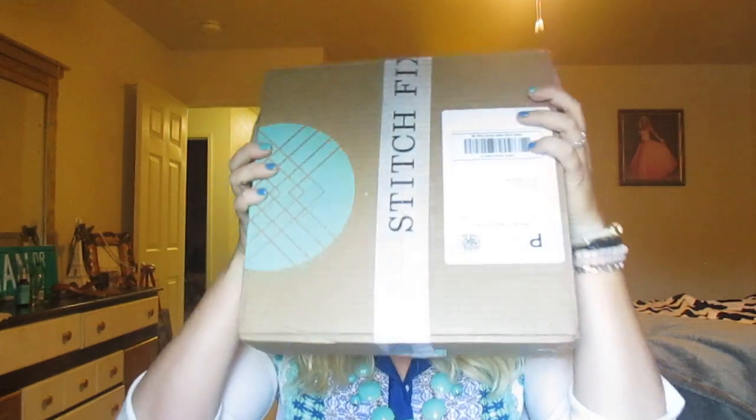Hey guys, I'm here with a Stitch Fix unboxing video. I haven't even opened it yet — I just picked it up from the mailbox, so let's get started. It skipped last month; I don't know if I told you guys.